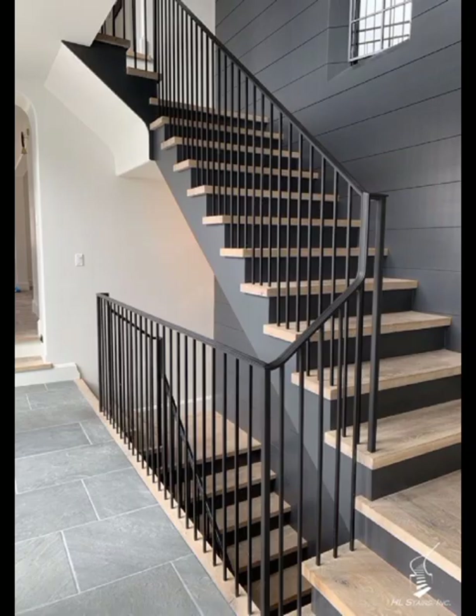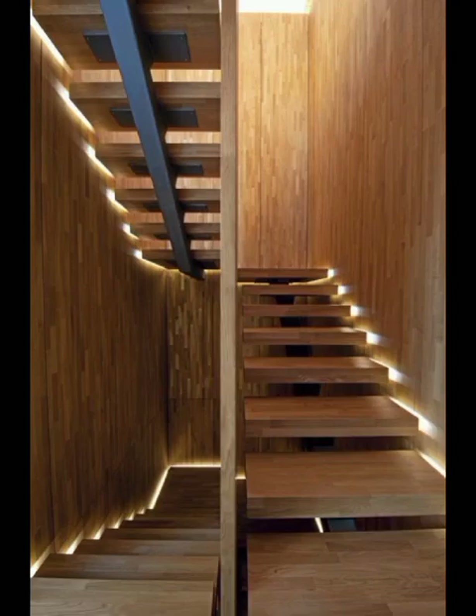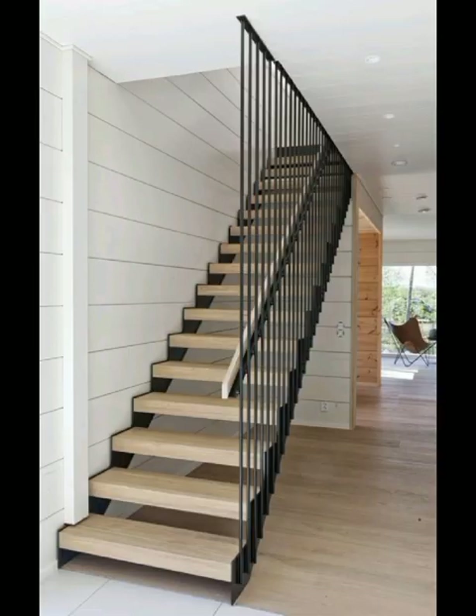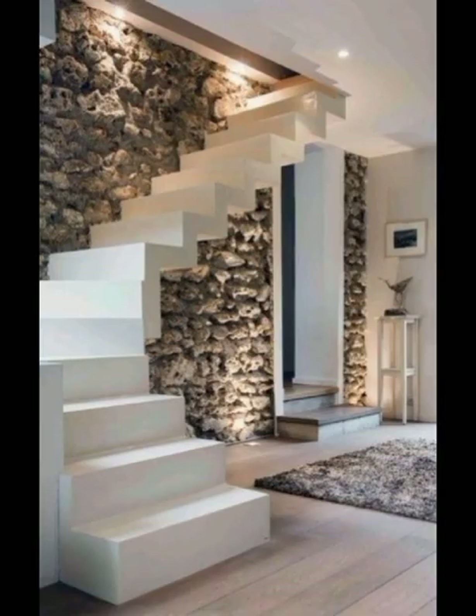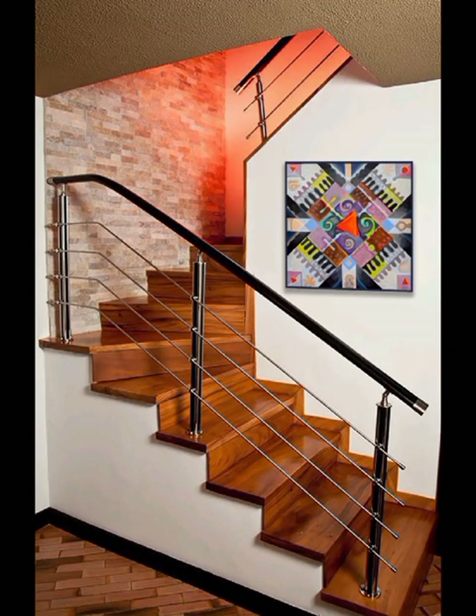Moving on to metal stairs, we will delve into the world of industrial and urban sophistication. The durability of metal makes it a popular choice for modern stairs. We will showcase a variety of designs that cater to diverse tastes and preferences. We will also discuss the importance of finishes such as matte black or brushed steel in achieving the desired aesthetic for your home.